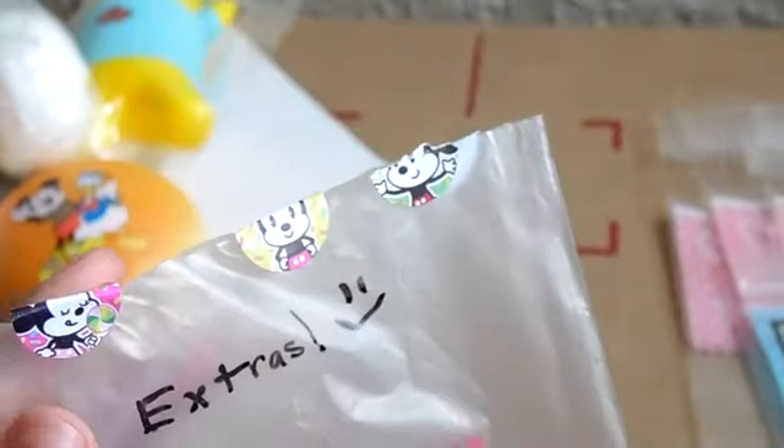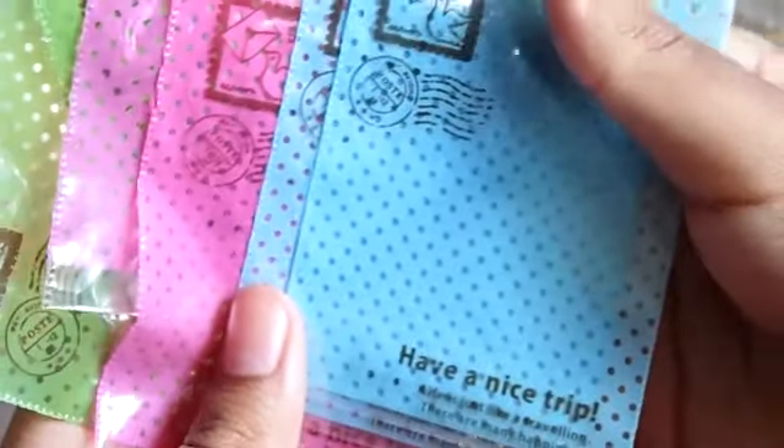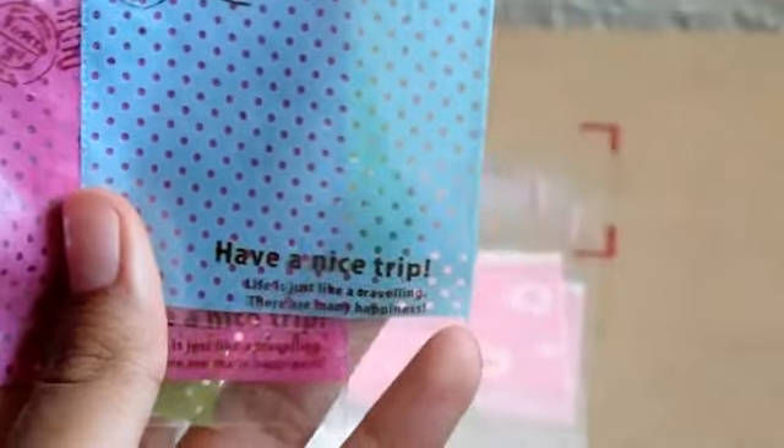She was so kind with the extras — she's just amazing. First I'll show you using this cute little Nike bag — I have these cute stickers and everything and I love this baggy. Then she gave me a whole bunch of more baggies, which I'm obsessed with. She gave me four big ones and these cute mini ones. They have a little message on the bottom that says 'Have a nice trip' — 'Life is just like traveling, there are many happiness.' I plan on using these for when I open my shop for lucky buyers.